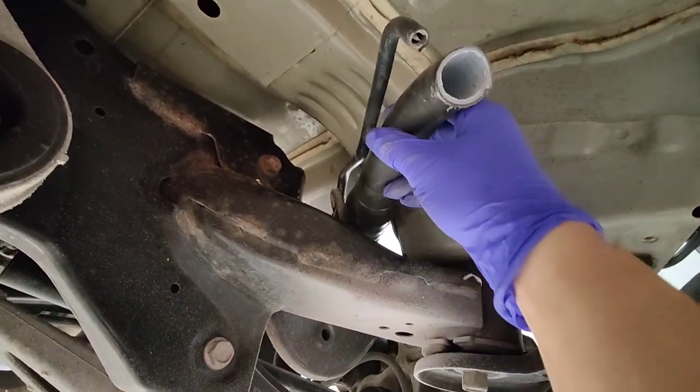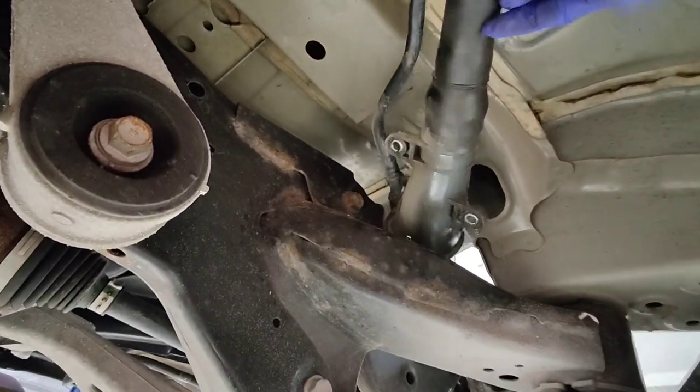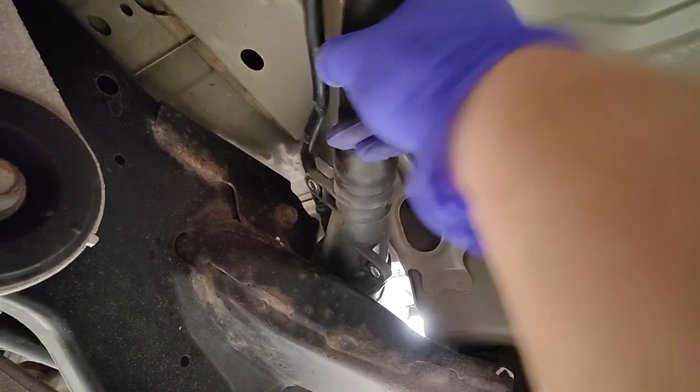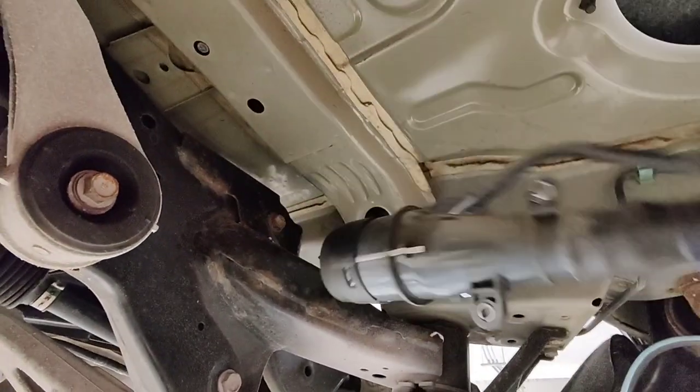I ended up cutting the evap line because I was trying to lift the whole tank out by myself. It wasn't that heavy, but I just couldn't get it past — it barely fits through the hole. It's a pretty tight fit, so I just cut it and pulled it out the other side since I'm replacing the tank anyway. Now we've got the tank out.